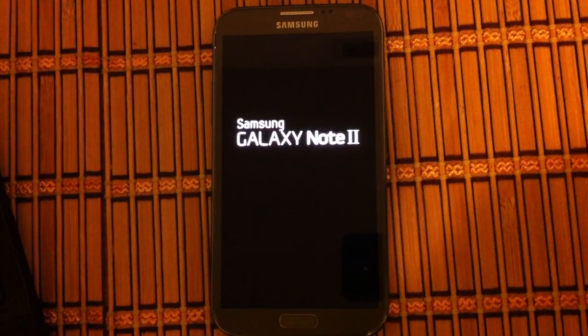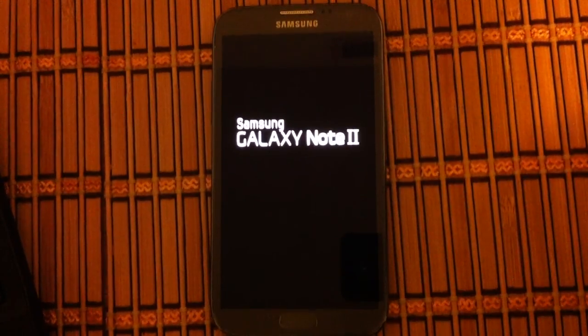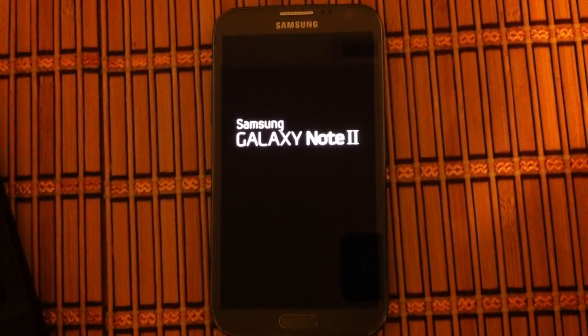So maybe that AT&T splash screen here at the beginning is going to be gone. We'll see, I think so. First boots always take a little while to get everything up and running, guys, so just be patient here while it boots up.